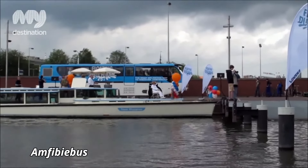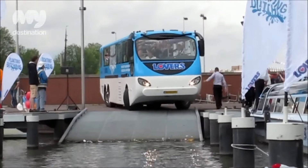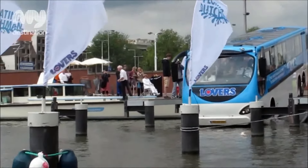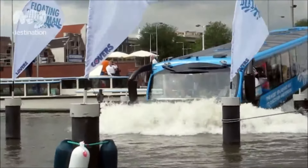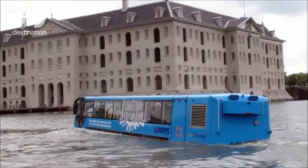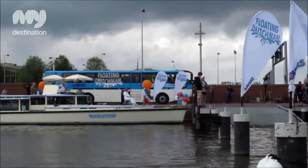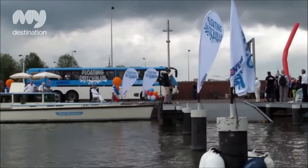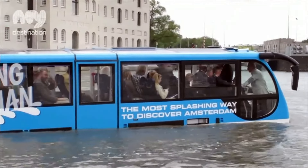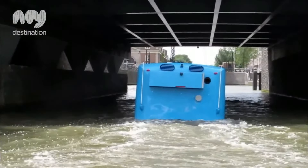Amphibus. The Amphibus is an innovative vehicle that combines the functionality of a bus with the capability to travel on water, making it perfect for cities with rivers or coastal areas. This amphibious bus can smoothly transition from land to water, offering a unique and practical transport solution. Equipped with both wheels for driving on roads and a hull for floating on water, the Amphibus provides a seamless experience for passengers. It's ideal for city tours or emergency transport in flood-prone areas.